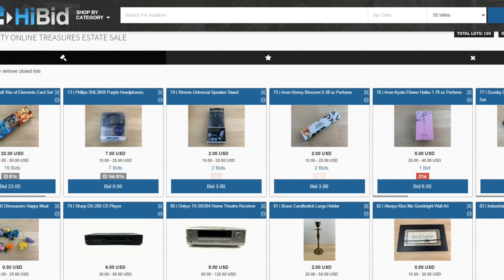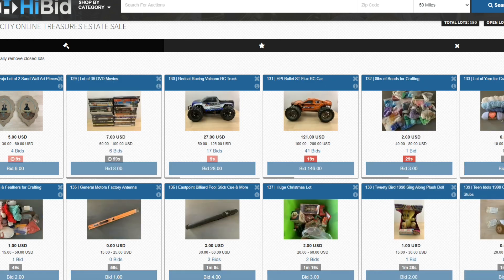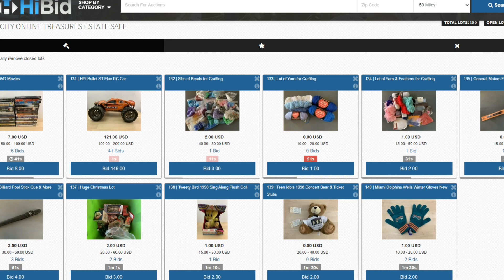So far so good. We've got 54 lots ending. I wanted to show you guys these RC cars — they came out of a storage unit. We've got one at $27 and another one at $121. They didn't have the controllers, but I just decided to throw them out there and let them rip. One sold for $27 and the other closed out at $121. Not too bad.